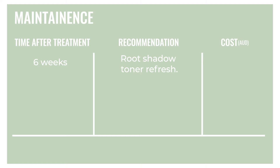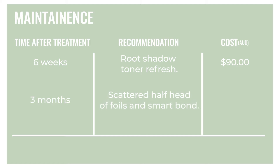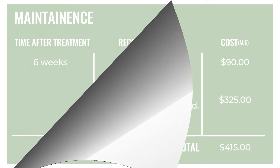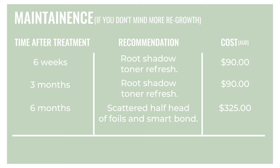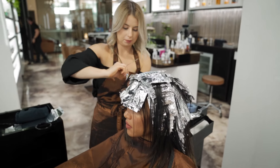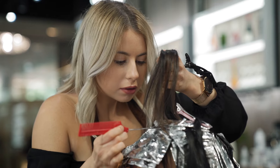Let's break down maintenance. After six weeks, you're recommended to do a root shadow toner refresh — this is $90 and takes about 45 minutes. After three months, you're recommended to do a scattered half head of foils and SmartBond, which costs about $325. Some people like having more regrowth, so even after three months you can just do a root shadow toner and push foiling out to six months. Avoid leaving balayage without foils for more than six months because it starts to look unblended and can cause challenges.